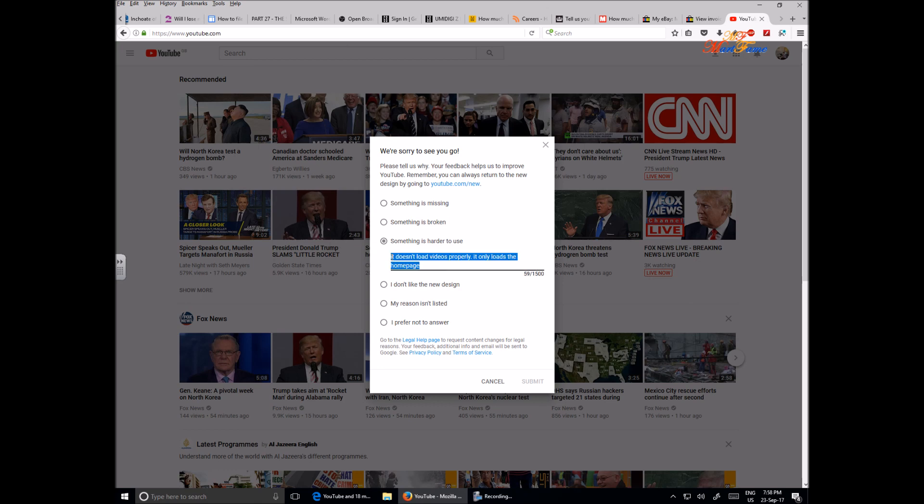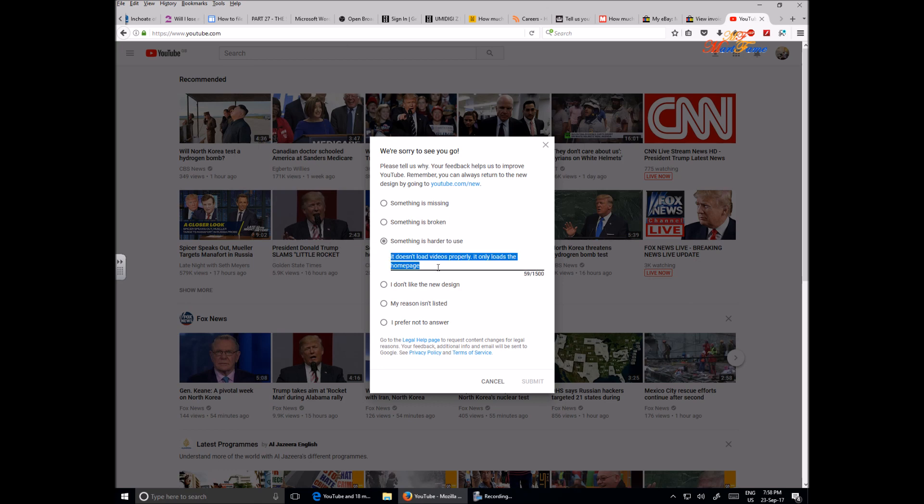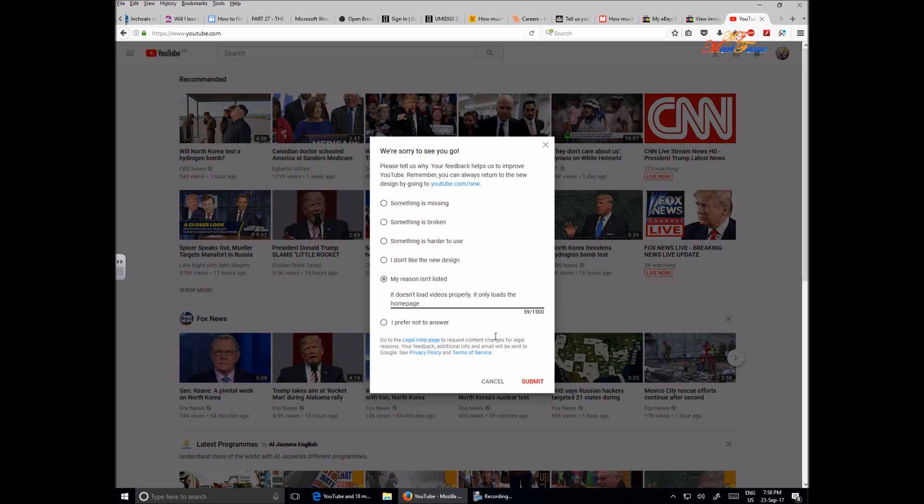I'm just gonna copy this and try something else. Alright, I don't know the reason why I didn't show this something important earlier on, but just hit on submit.